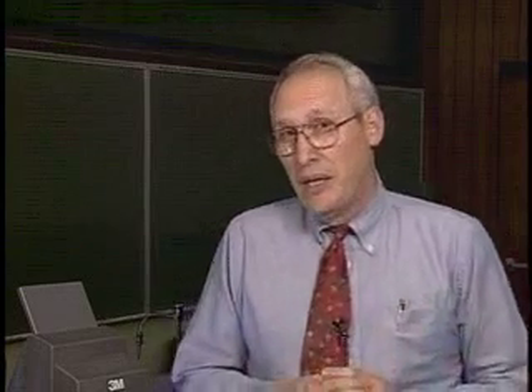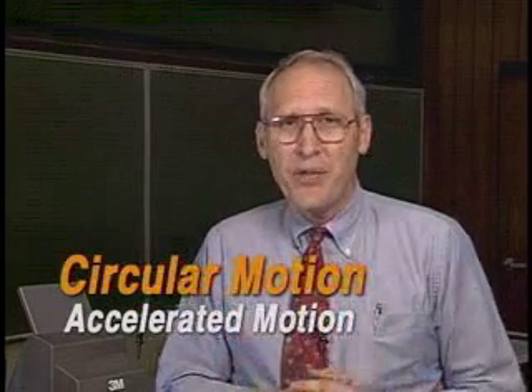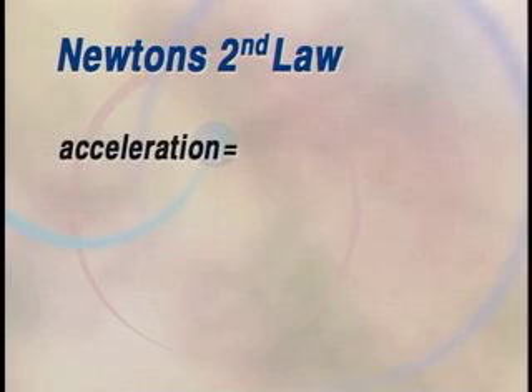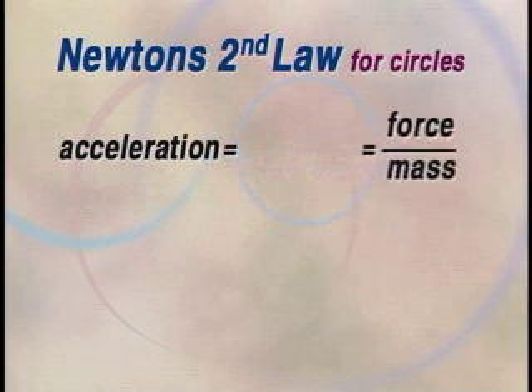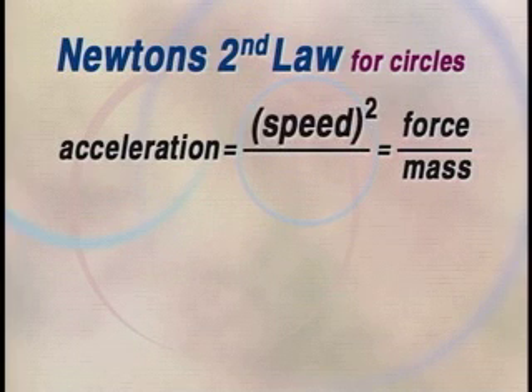In order to get a thing to move in a circle, things have to be just right. Circular motion is an accelerated motion, so it has to satisfy Newton's second law of motion. For things that go in circles, you can write the acceleration by taking the speed squared divided by the radius of the circle.